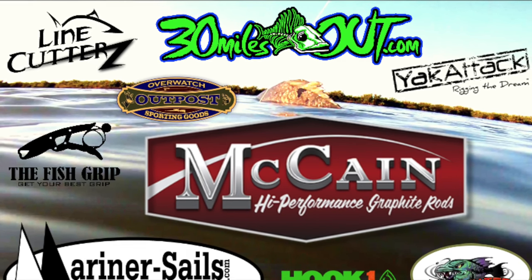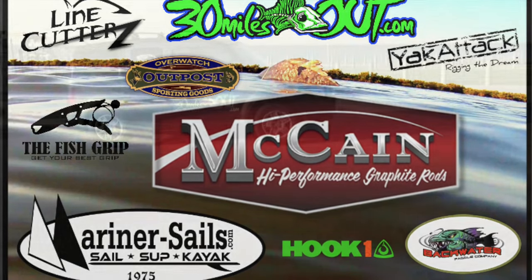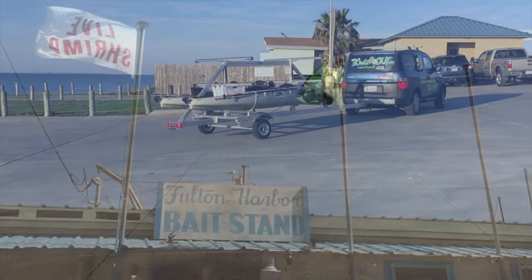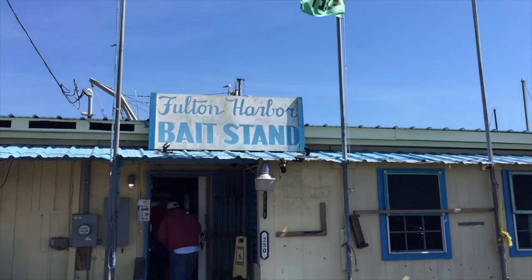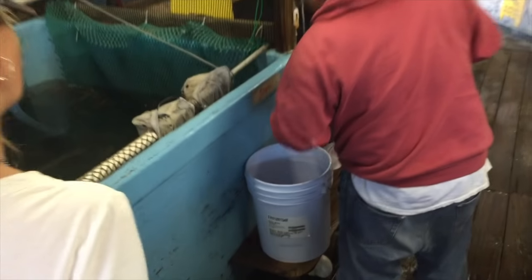Today we're going to talk about our new 30 Miles Out kayak fishing trailer. Picking out a kayak trailer for your yaks can be a big deal. There's so many out there — do I modify one from Harbor Freight or do I buy one from a company that makes them custom? There's just a lot of options.